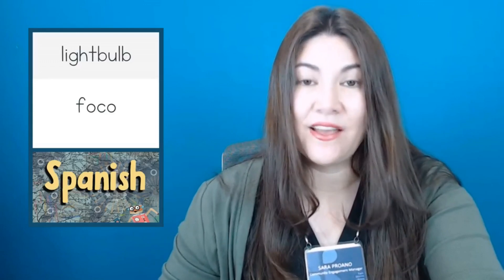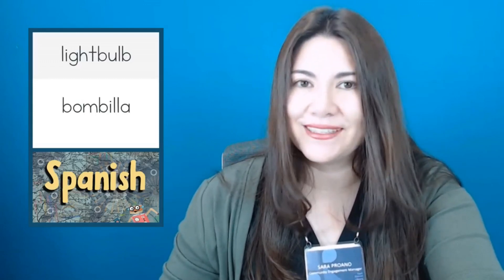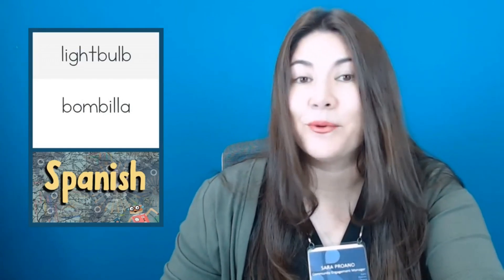In Spanish, light bulb is foco. Foco. Or you can say bombilla. Bombilla.